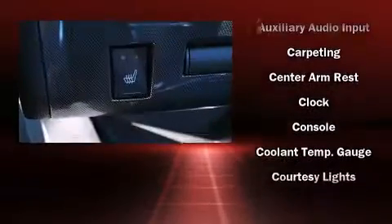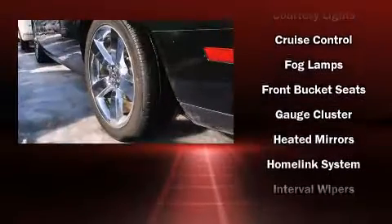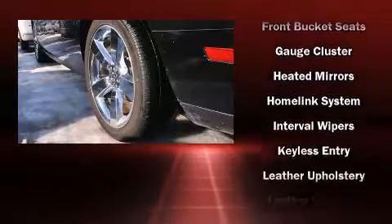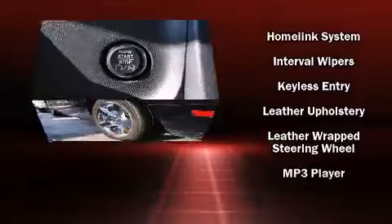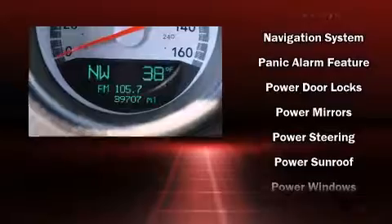Dodge ensures the safety and security of its passengers with equipment such as dual front impact airbags, head curtain airbags, traction control, brake assist, a panic alarm, and four-wheel disc brakes with ABS.